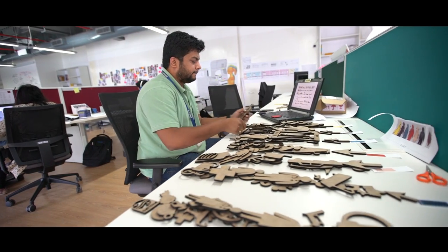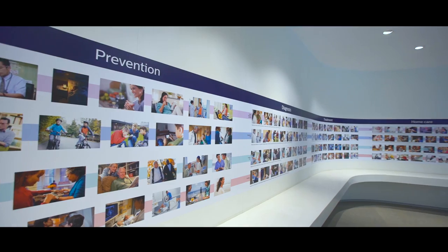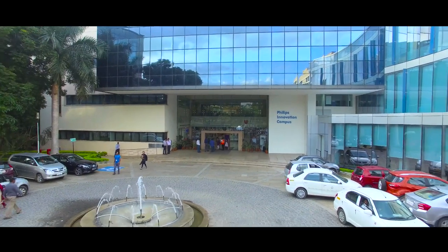All it takes is an idea, perseverance, and a small group of people to create a variety of products and services that enhance millions of lives worldwide. Do you want to join a company which has 125 years of legacy? Then join Philips.